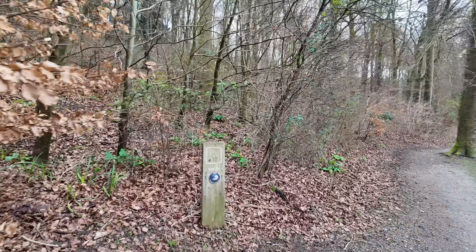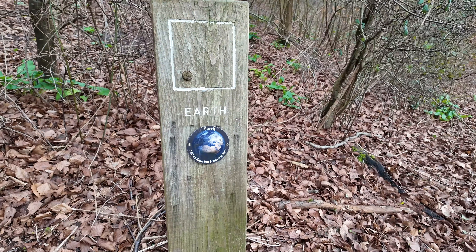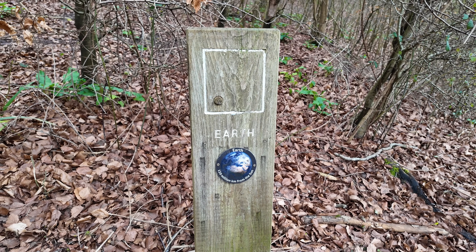And here we are — it's home! Earth, 150 million kilometres from the sun. The beautiful blue marble. Let's crack on to Mars.